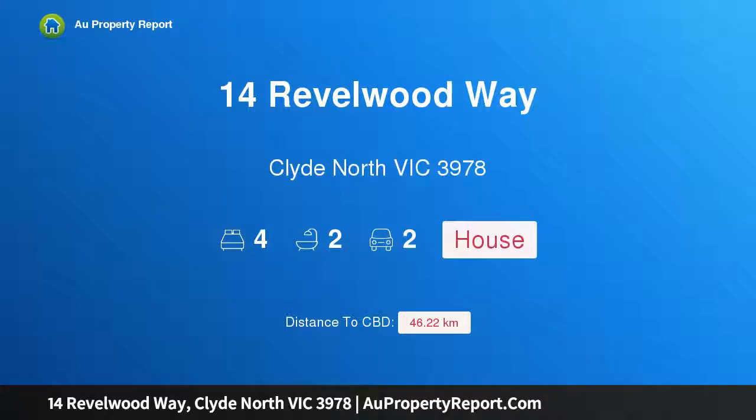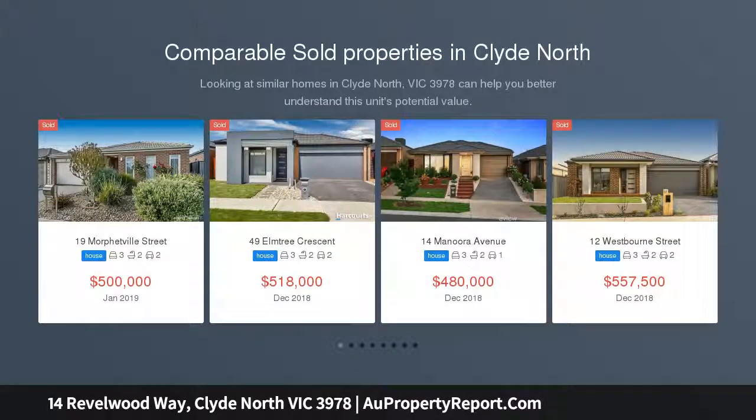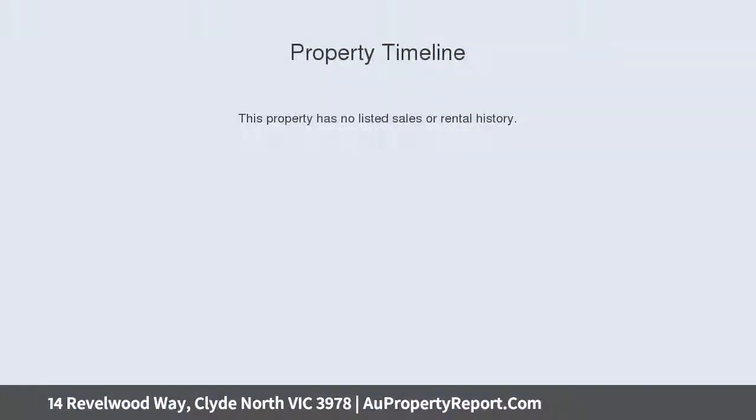Hi, I am glad to introduce Property 14 Rebelwood Way, Clyde North Victoria 3978. Brand new park front family living, ready to move in. This is your opportunity to live or invest in a brand new 4 bedroom home which offers plenty of living space in a highly functional and stylish package, and would be the perfect home for those seeking an enviable lifestyle, having been built to the highest standards with extras further added to make this home one of a kind.